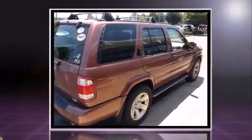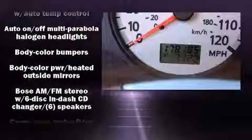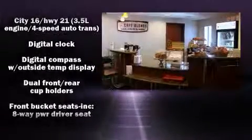Comfort and convenience were prioritized within, evidenced by amenities such as a tachometer, variably intermittent wipers, fully automatic headlights, skid plates, remote keyless entry, and much more.